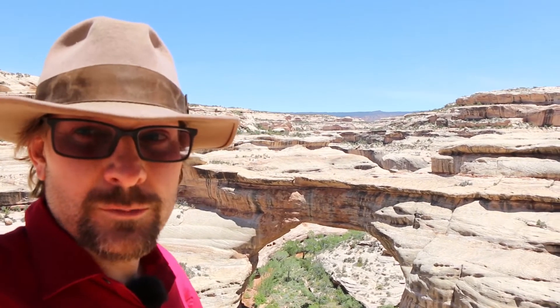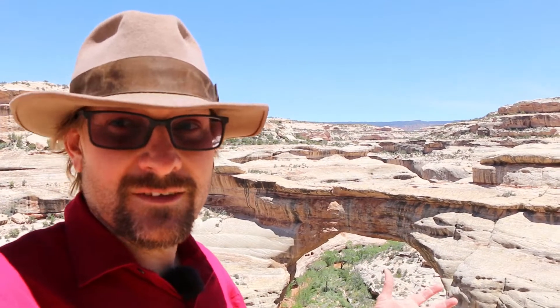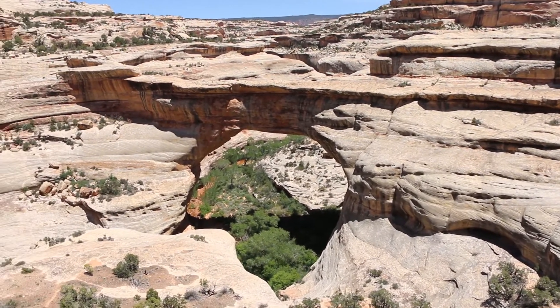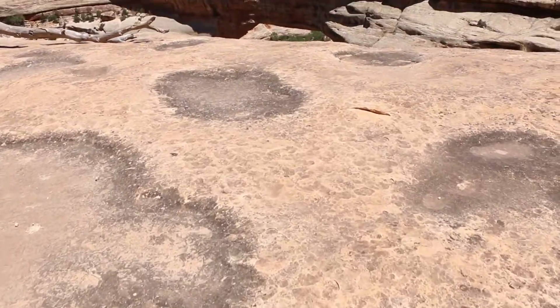Behind me is one of the natural bridges that makes up Natural Bridges National Monument, formed in the Cedar Mesa — this late Permian massive sandstone that forms basically a giant mesa in southeastern Utah. Rivers and creeks have cut through these canyons and in certain places formed arches. These arches form slightly differently than those found in Arches National Park up in Moab; they're actually formed by rivers cutting through the canyons and they're massive — some of the largest arches in the world.